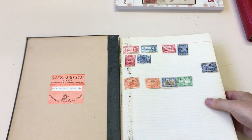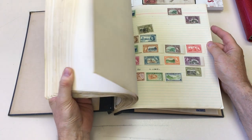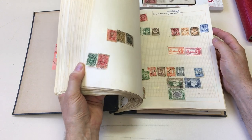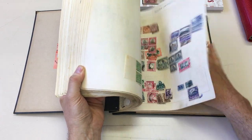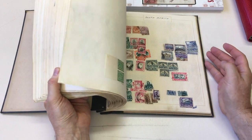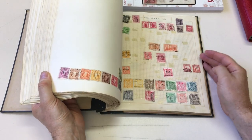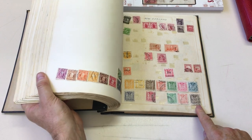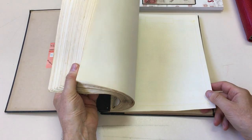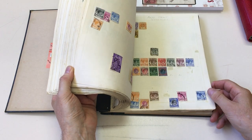Third album — British Empire. Lots of short sets. South Africa to 10 shillings mint. New Zealand 30 shillings postally used. In fact, they're all postally used. There's lots of pickings.